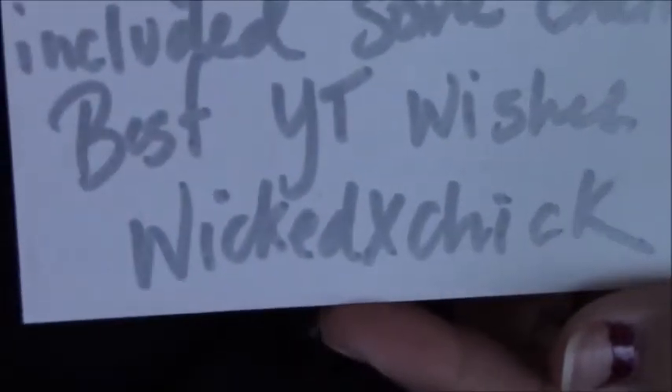Inside the card it says, 'Congrats on your one year YouTube anniversary.' Thank you, Kiana! She writes that she's celebrating that spring is finally here and hopes everyone likes her mix, with an extra one for me. She also included some charms — best wishes, Wicked X Chick on YouTube. Thank you so much for that.